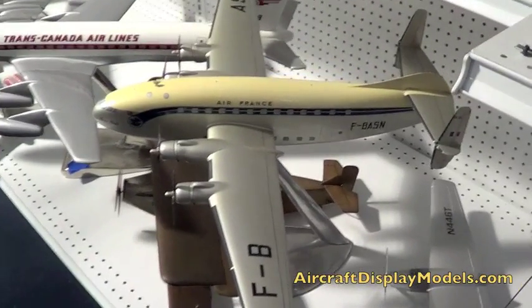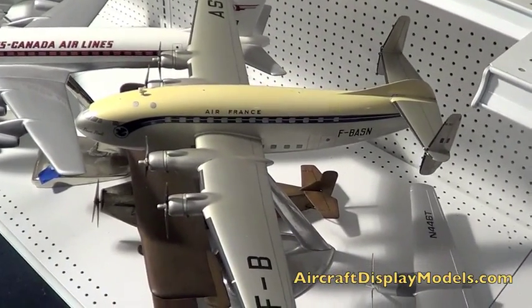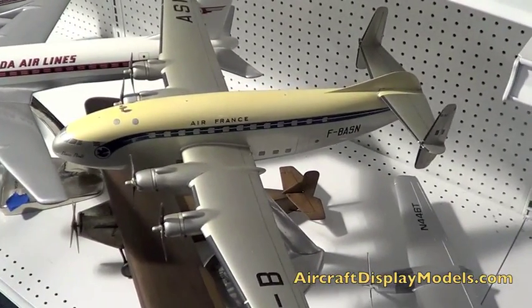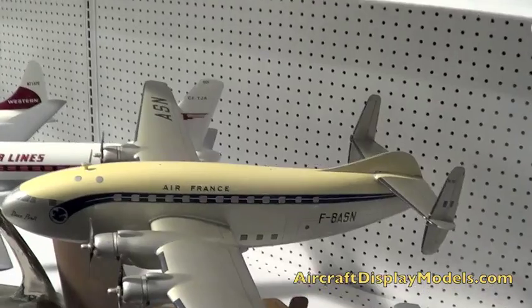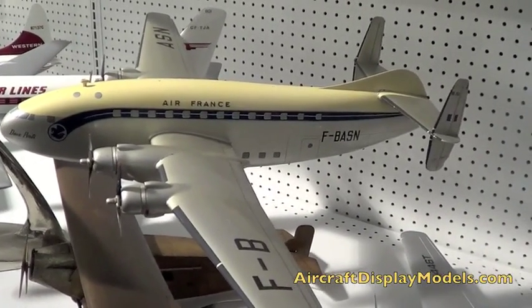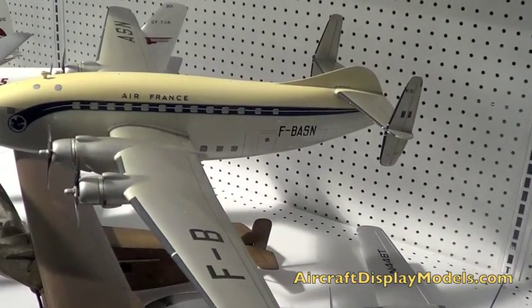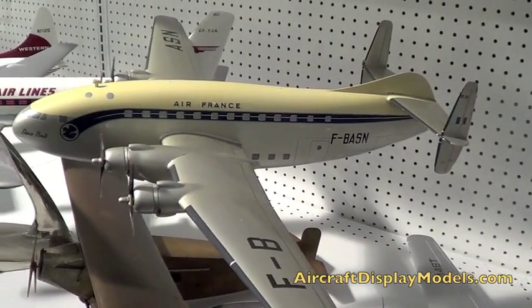And then that's a gorgeous model of the Dupont. Yes, that was given to me by Bernard Ziegler, VP of Engineering. His father was given that by Louis Breguet, and after he died, Bernard gave me that model. What scale would that be? 1:40th? Probably 1:48th, I would think.